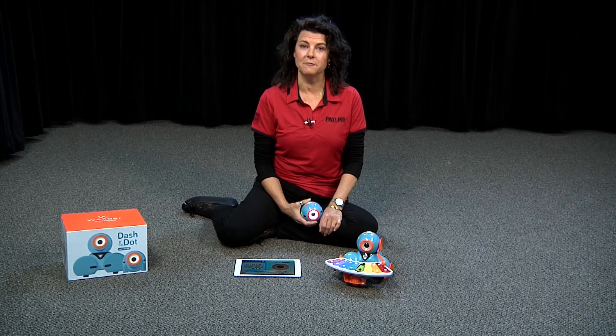Hi, I'm Sandy Maul, and welcome to PATINS TV, Episode 71. I'm the Southeast Coordinator, and today I've brought a couple of robot friends with me.